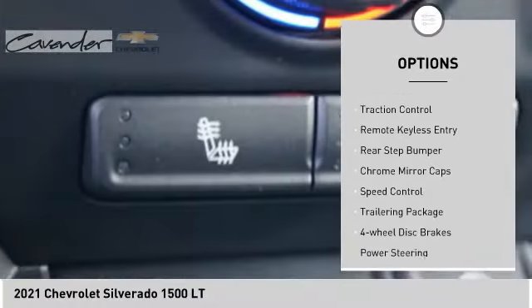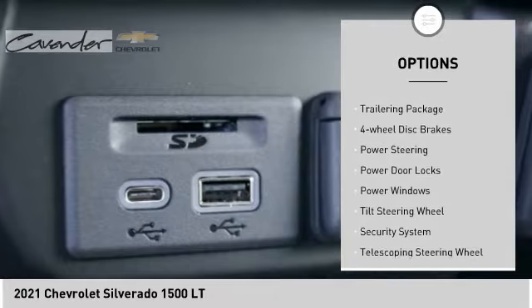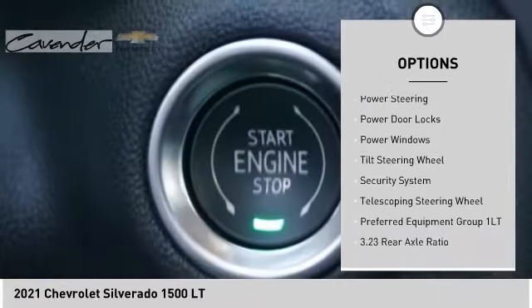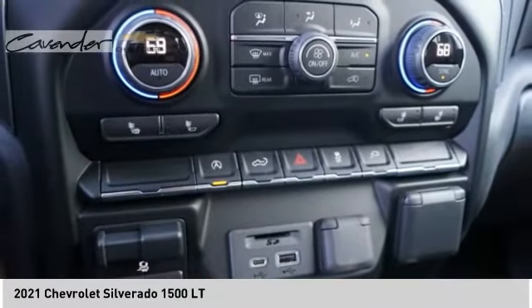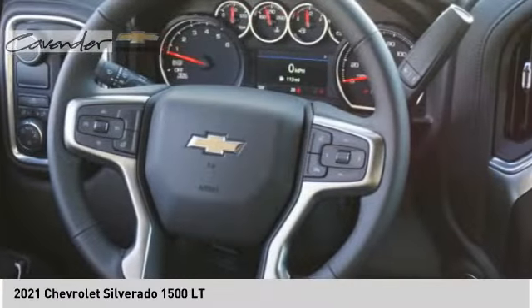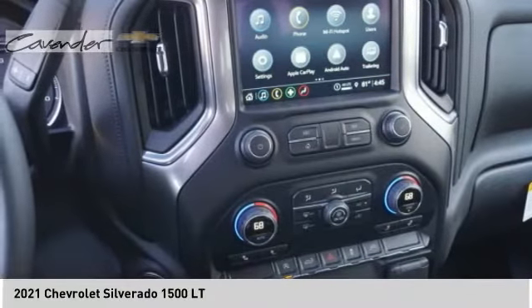Rear step bumper, chrome mirror caps, speed control, trailering package, four-wheel disc brakes. Take this vehicle for a spin and see why so many shoppers are now proud owners.